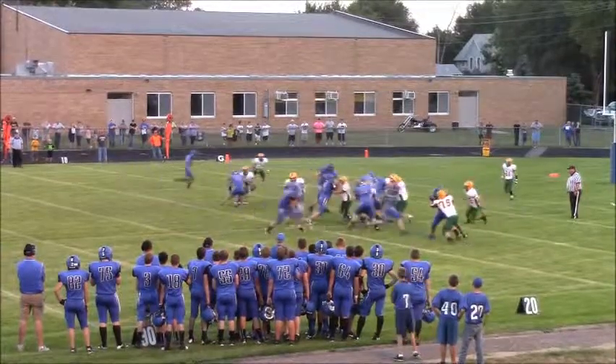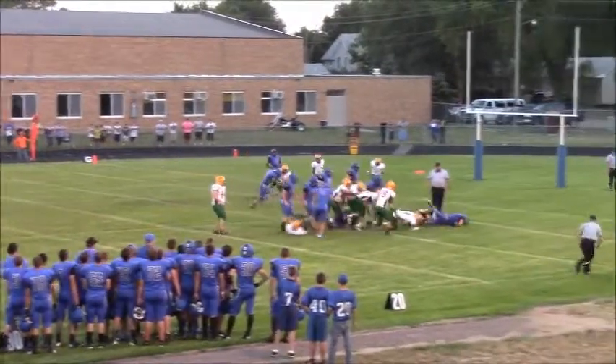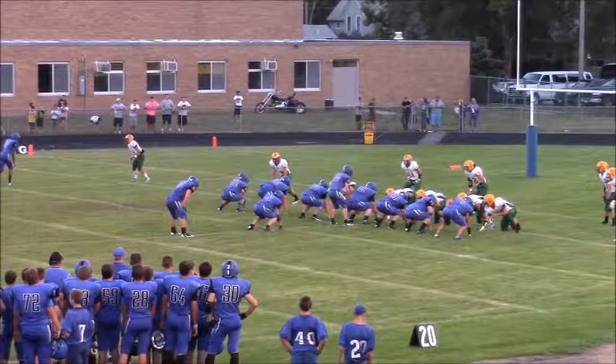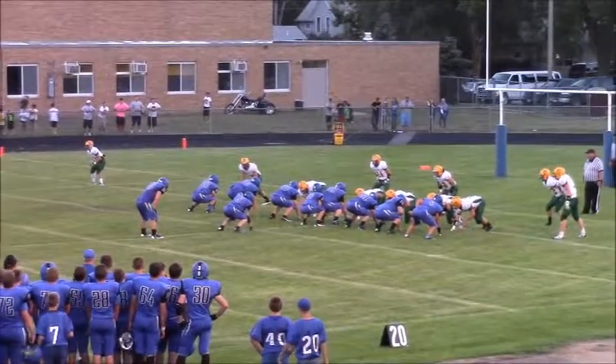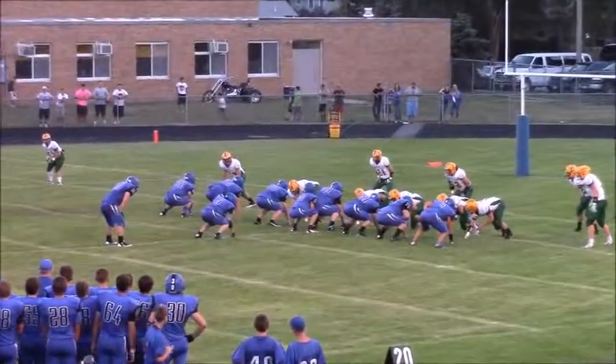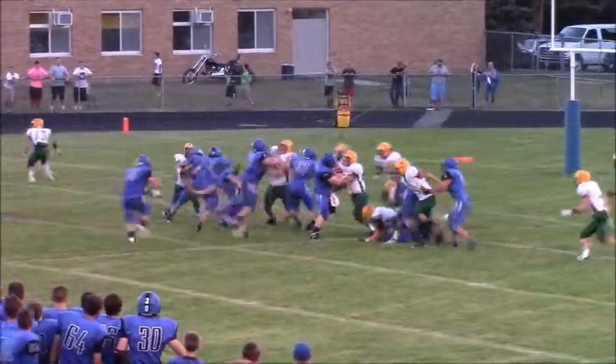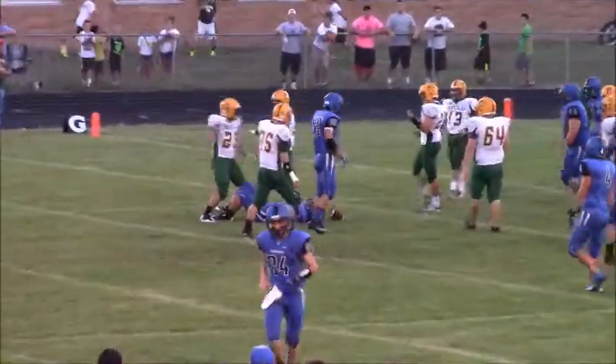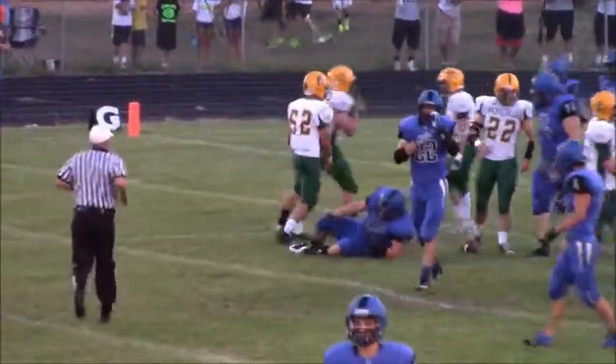There is a long count and again the give goes to Rolfs and he gets down inside the 10-yard line. Eye set behind Kyle Stover, the quarterback. Stover will take the snap and again the give will come left. That goes to Rolfs and he gets brought down — a nice job by Lucas Lorenz to fight off a block.